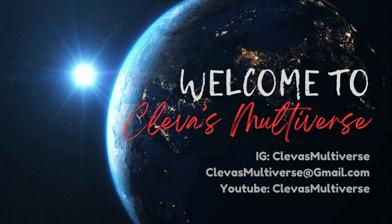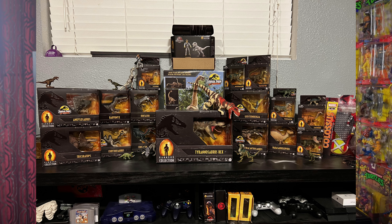Starting off with number five: mint-in-box or open. You're going to have to decide if you want to be a mint-in-box collector or if you want to open those figures up. First things first, if you're going to be a mint-in-box collector, you have to understand that's going to eat up a lot more space than if you displayed your figures.